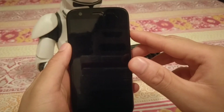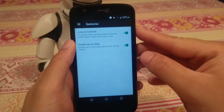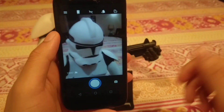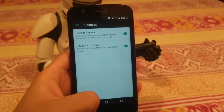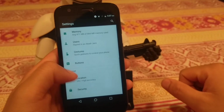Another gesture is double tapping the power button from anywhere, which opens the camera. The camera does a good job — it's a very good camera application. It performs only as well as the Moto G first-gen camera can, but it's an impressive layout and tends to take good photos in the right kind of light.